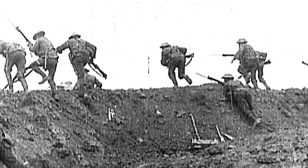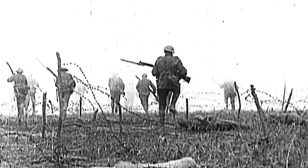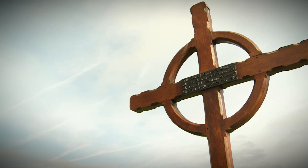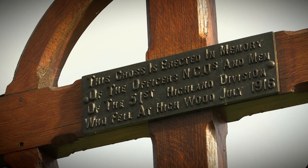It was now a race against time. Would the British get to the German lines before the Germans could man their guns? The answer came quickly. The Germans got to their machine guns, they opened up and all hell was let loose. Soon no man's land was strewn with dead and wounded men. Many had advanced only a few yards. Entire battalions were destroyed in just a few short minutes.